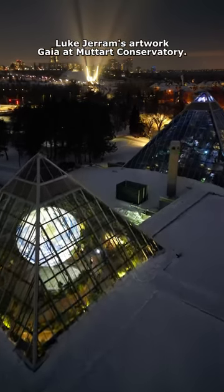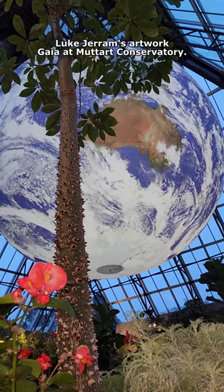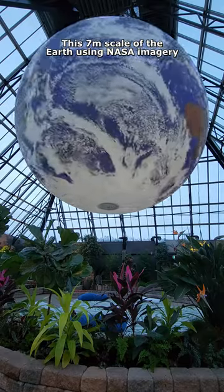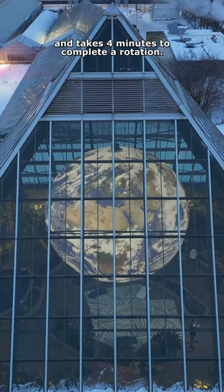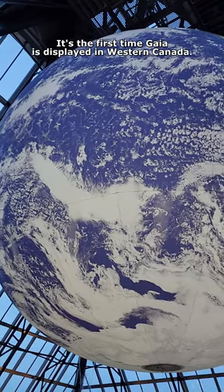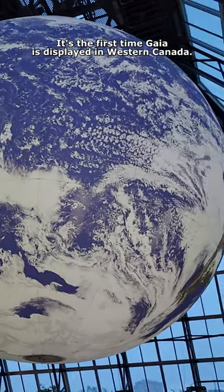Today's the last day to see UK artist Luke Jerram's artwork Gaia at Mudder Conservatory. The 7-meter scale model of the Earth, using NASA imagery, is 1.8 million times smaller than our planet and takes 4 minutes to complete a rotation. It's the first time Gaia is displayed in Western Canada.